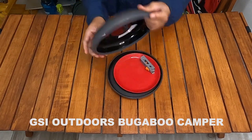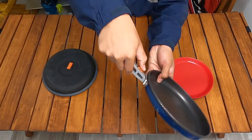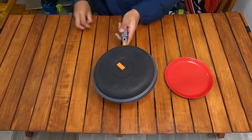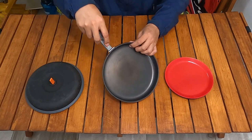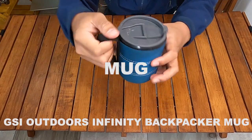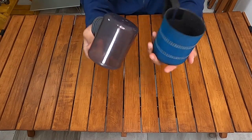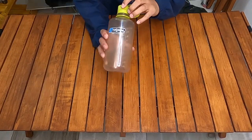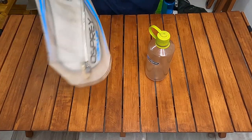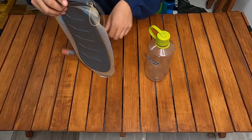Saya membawa frypan dari brand JSA Outdoors Bugaboo Camper — di dalamnya sudah ada dan bisa membawa dua piring beserta handle frypan-nya. Biasanya saya membawa ini kalau hiking berdua; kalau sendiri saya memakai pan dari Snowpeak Trek 1400. Gelas dari brand JSA Outdoors Infinity Backpacker — sangat kompak dan terbuat dari plastik anti panas. Botol saya dari brand Nalgene narrow mouth 1 liter, dan water bladder dari brand Osprey Hydraulics Reservoir 3 liter yang bisa dimasukkan ke dalam backpack Osprey.